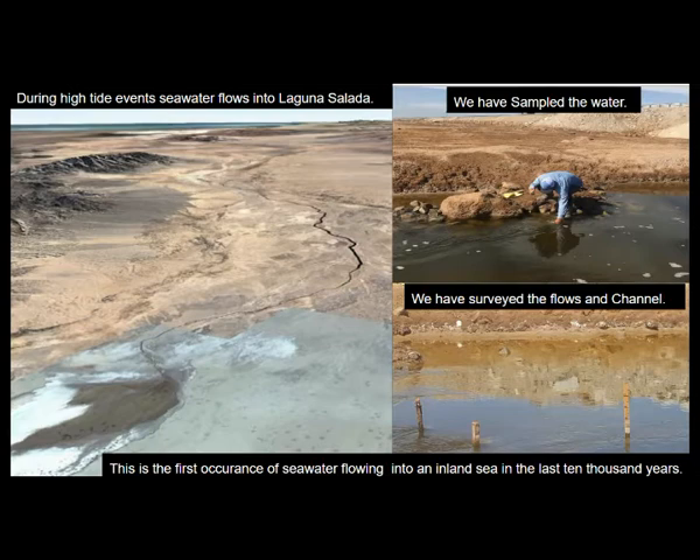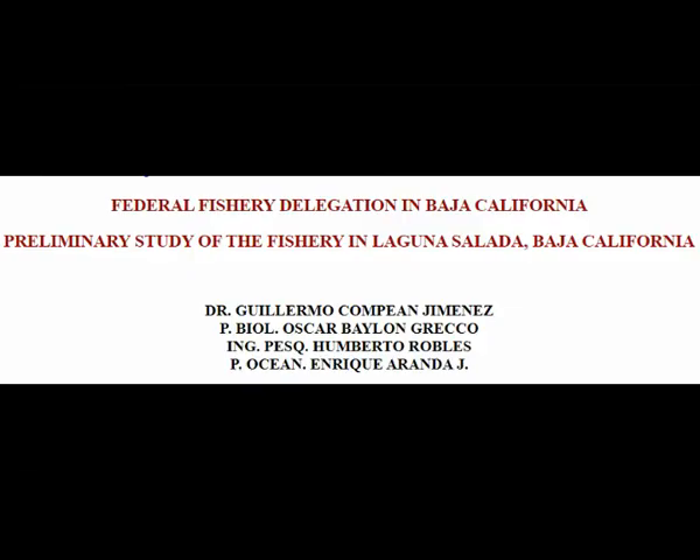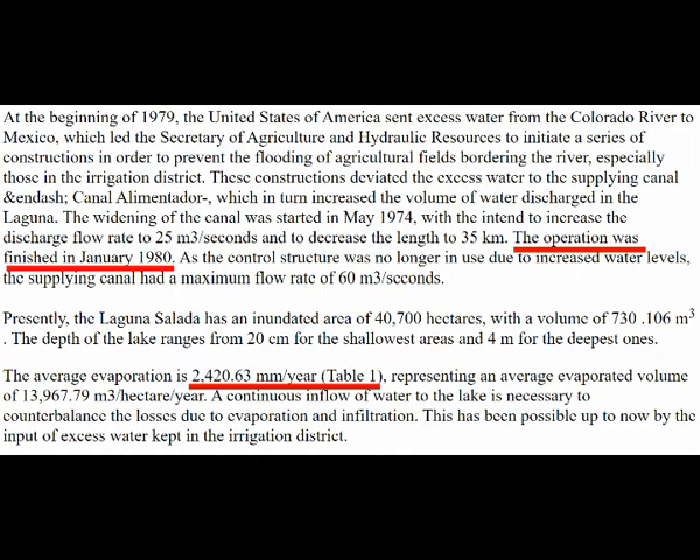Today it's partially flooding with high tide ocean water from the northern Gulf. This isn't just from sea level rise — there are a number of other factors including the 2010 earthquake, subsidence, and other things. But it has been filled before by agricultural water producing a fishery. Starting in 1980, it produced an evaporative rate of 2,420 millimeters per year, or 2.4 meters per year — almost 8 feet per year per unit area. The Salton Sea evaporates almost 6 feet per year, and the Dead Sea only 4 to 5 feet per year.